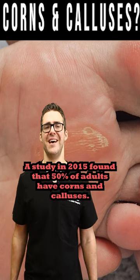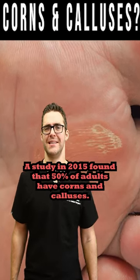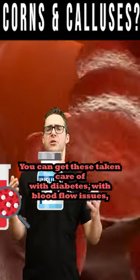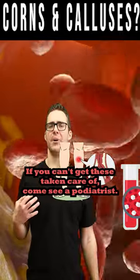A study in 2015 found that 50% of adults have corns and calluses. You can get these taken care of if you have diabetes, blood flow issues, or pain. If you can't manage these on your own, come see a podiatrist.